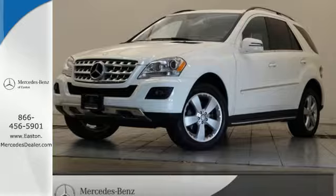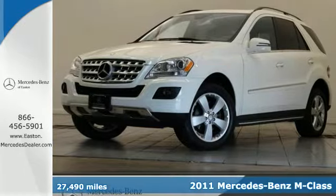Click the link below to schedule a test drive. Here's a 2011 Mercedes-Benz M-Class.